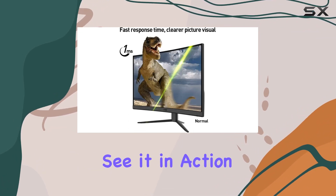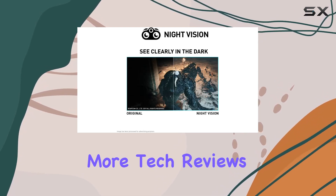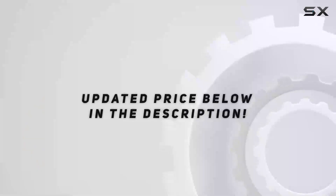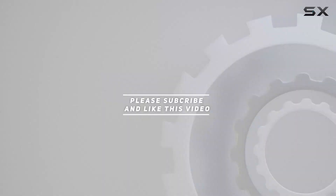Stay tuned to see it in action. Don't forget to hit that like button, subscribe for more tech reviews, and let me know your thoughts in the comments below. Until next time, happy gaming. Check out the video description for updated price, and thank you for watching this video.